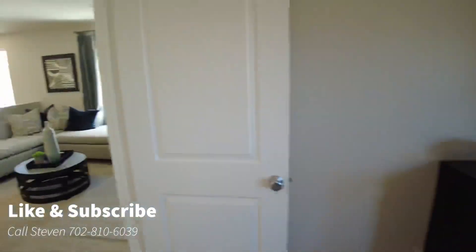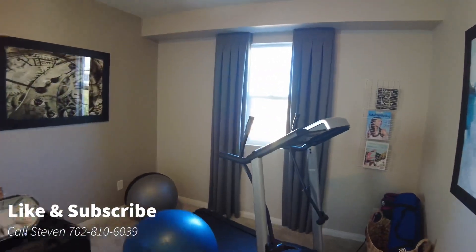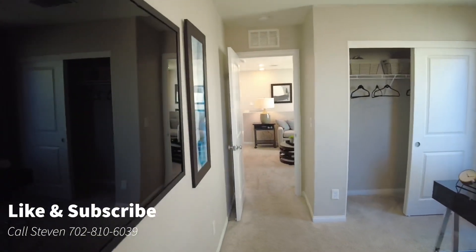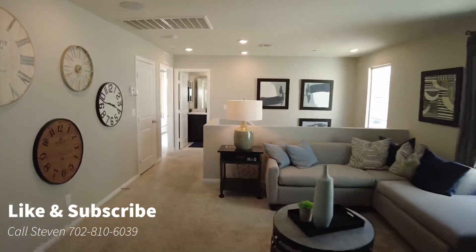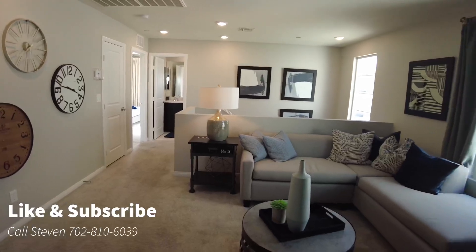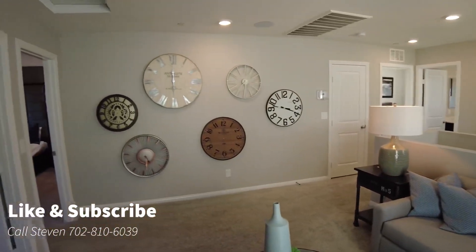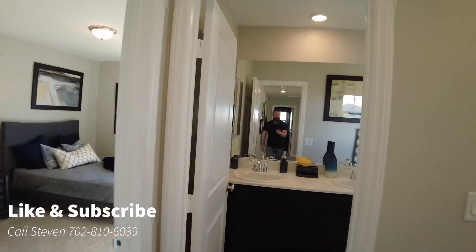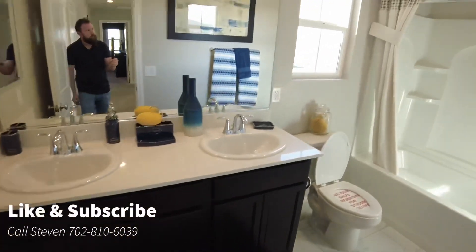Let's take a look at the other bedrooms. This one looks like it's set up as a gym and office area, which is pretty common — not everybody has a house full of people. The loft area is pretty nice too; you can keep all your mess upstairs, binge-watch Netflix, and when you have guests over, downstairs looks clean. The second bathroom serves the other two bedrooms and has a dual vanity and a tub-shower combo.